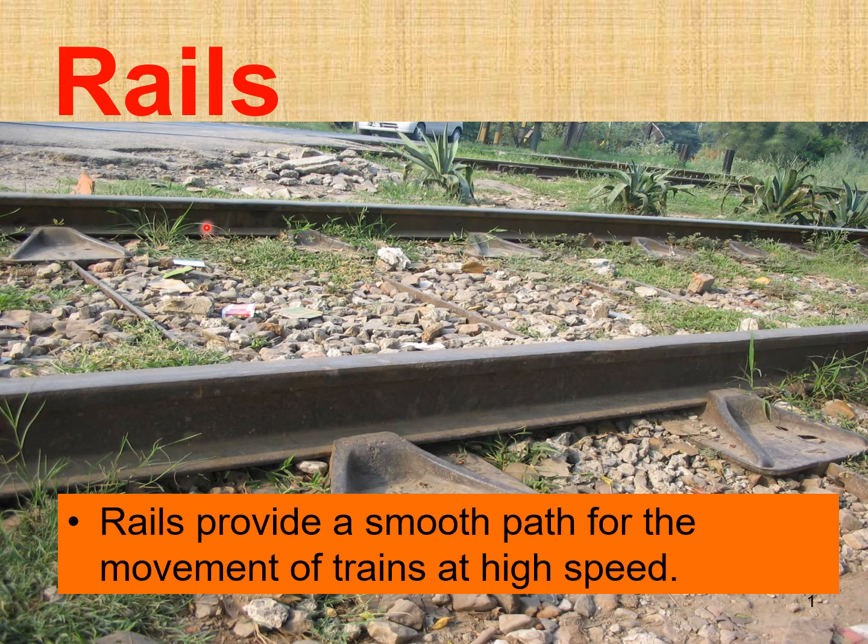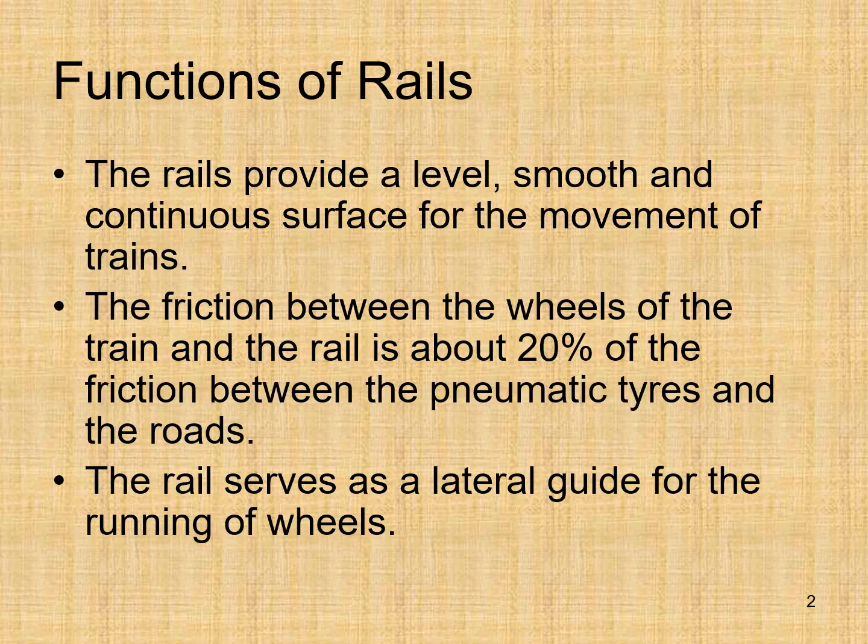Today we are going to discuss the topic of rails. Rails provide a smooth path for the movement of trains at high speed. The functions of rails: the rails provide a level, smooth and continuous surface for the movement of trains.